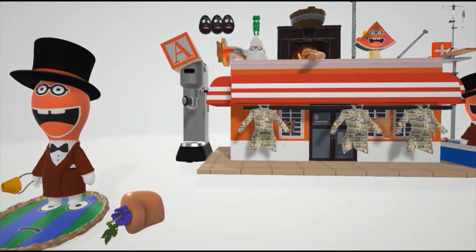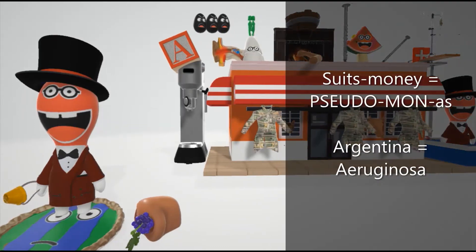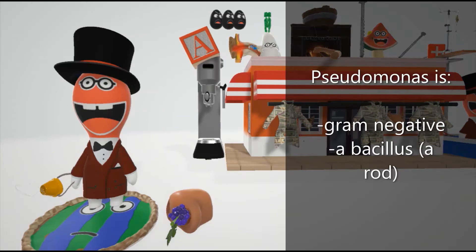Welcome to our scene on Pseudomonas Erginosa, represented by this guy — the suit money guy. He sells suits made of money, as you can see, and he's from Argentina. So this scene is gonna be on Pseudomonas Erginosa. He's sort of like a rod, and he's red. The red is to help remember gram-negative, because it stains reddish in gram-staining due to its thin peptidoglycan wall. And it's a bacillus — it's like a rod.